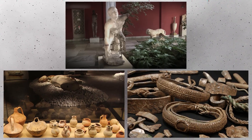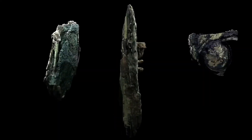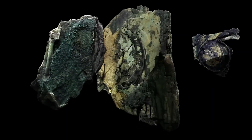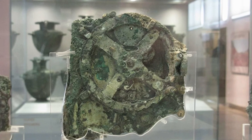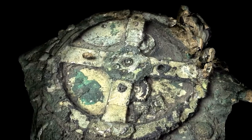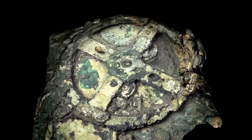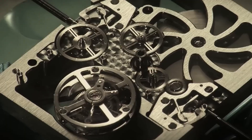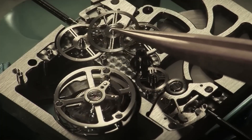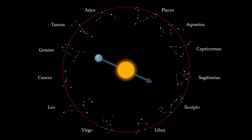Among broken marble statues, fragments of pottery, and scattered jewelry was a peculiar, heavily corroded lump of bronze. At first glance, the bronze piece seemed unremarkable — just another piece of metal debris. However, as experts examined it more closely, they uncovered something astonishing. Beneath layers of encrustation lay a complex system of interlocking gears and finely crafted mechanical components. This was the Antikythera mechanism, an artifact unlike anything known from the ancient world.